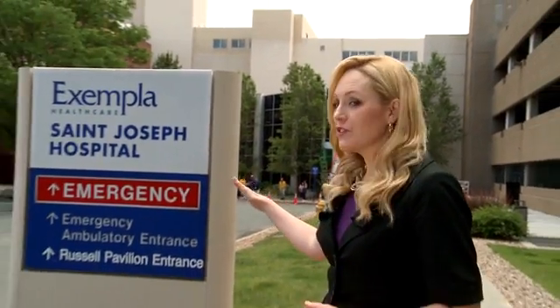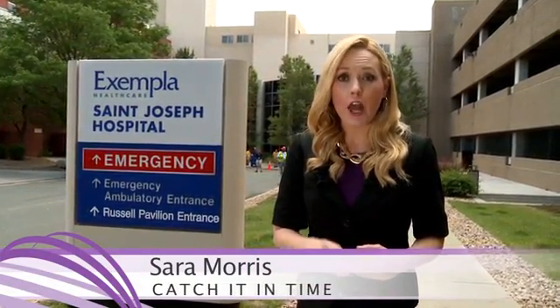There's an innovative approach for radiation therapy being offered right here in Denver. It's called TrueBeam. Exempla St. Joseph's Hospital has the machine. For patients it means a much more targeted approach to get rid of cancer and also a shorter amount of time.